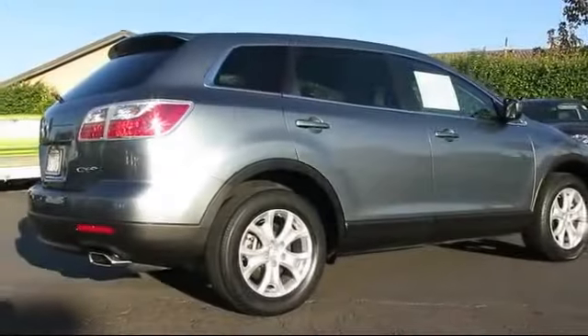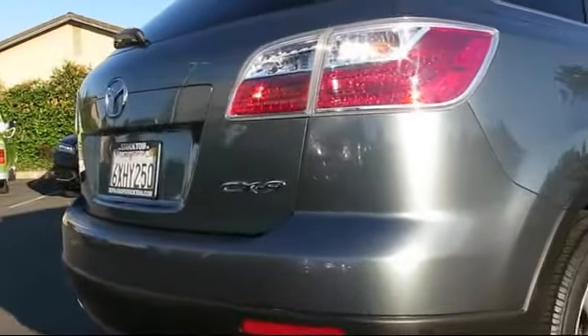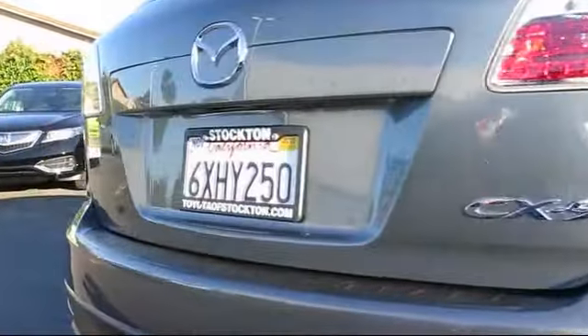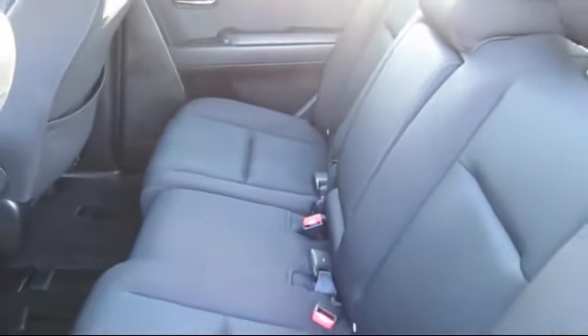It also features anti-lock braking, a telescoping steering wheel, and has less than 40,000 miles on the odometer. Only the best trade-ins and purchased vehicles make it through our rigorous inspection and reconditioning process.